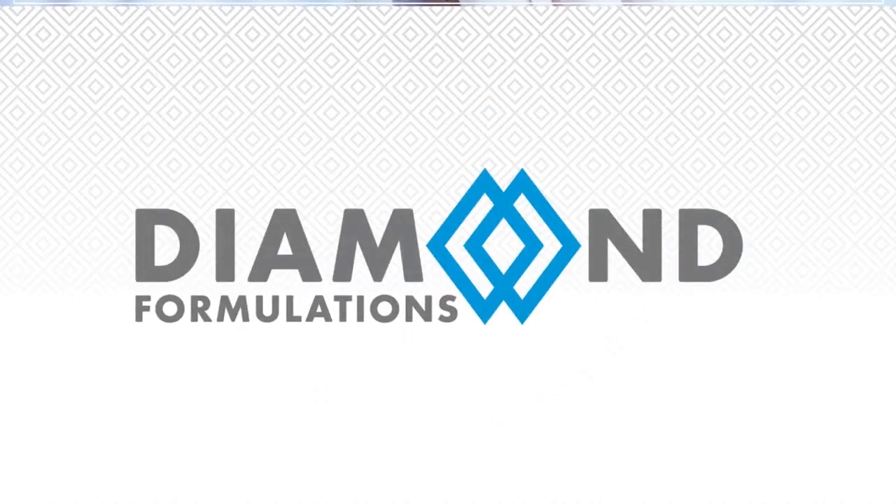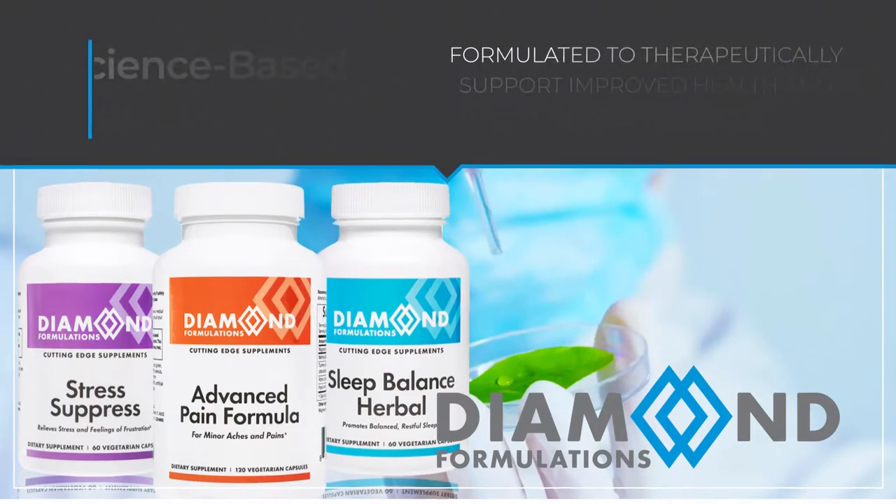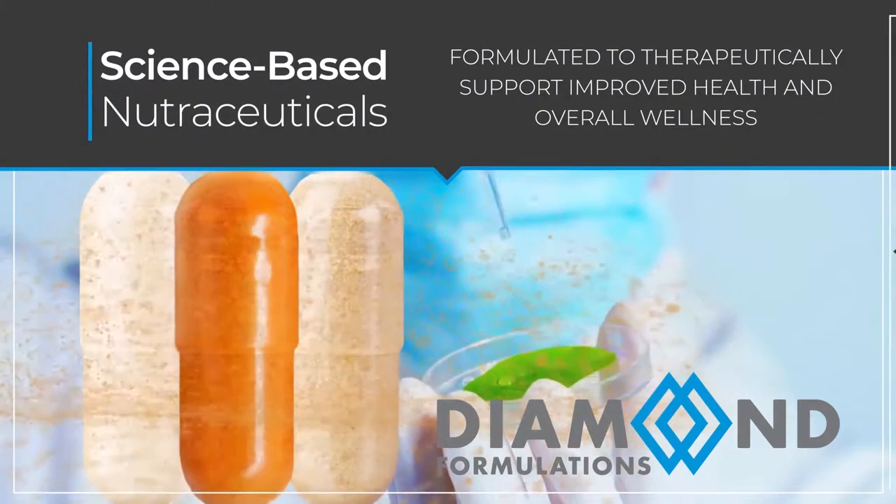Diamond Formulations provides unique, science-based nutraceuticals formulated to therapeutically support improved health and overall wellness.